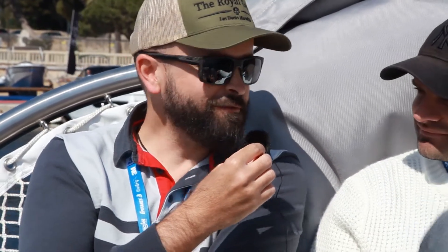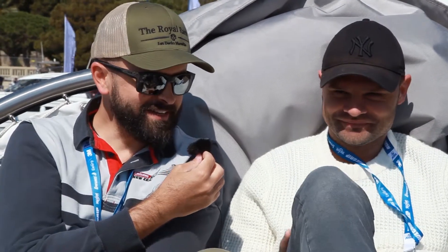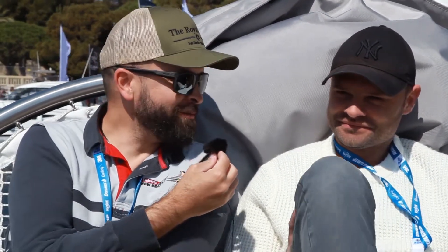Well, hi everybody. We're here at the Salon of Les Nauticales in La Ciotat in the south of France, and we're aboard the water with Florent from Ciclo. Tell us a little bit about your products and what we're on at the moment.